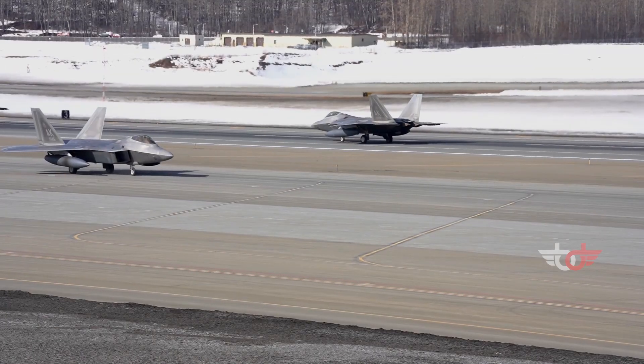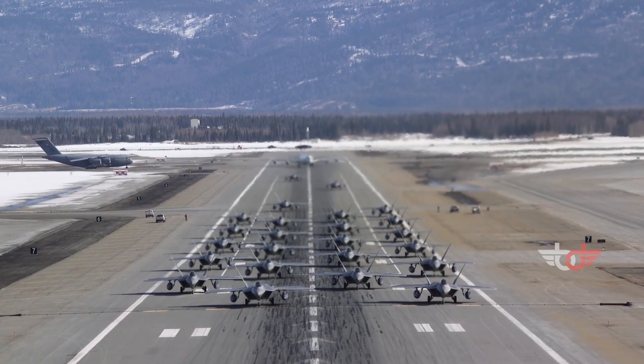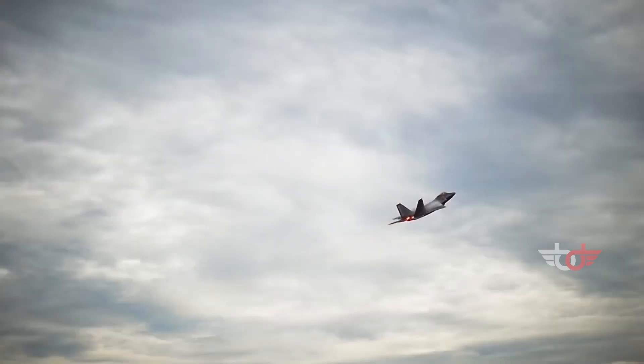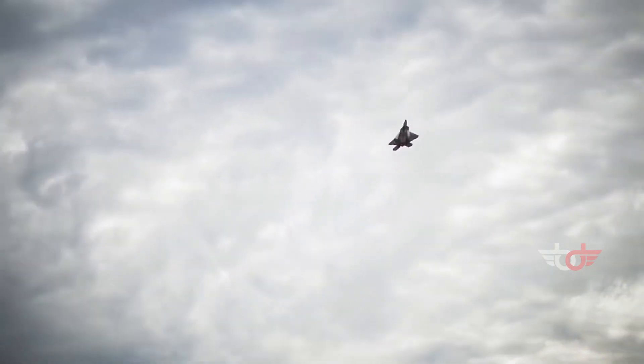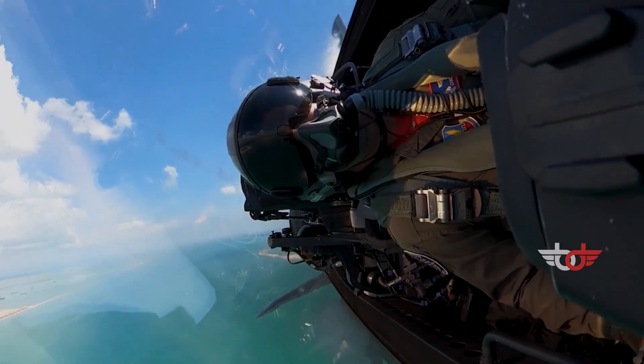There is word going around that the U.S. is considering the production of a greater number of F-22 over time, as it is the best fighter aircraft they have. After all, the F-22 is the first fifth-generation fighter, and to this day, the only operational one.